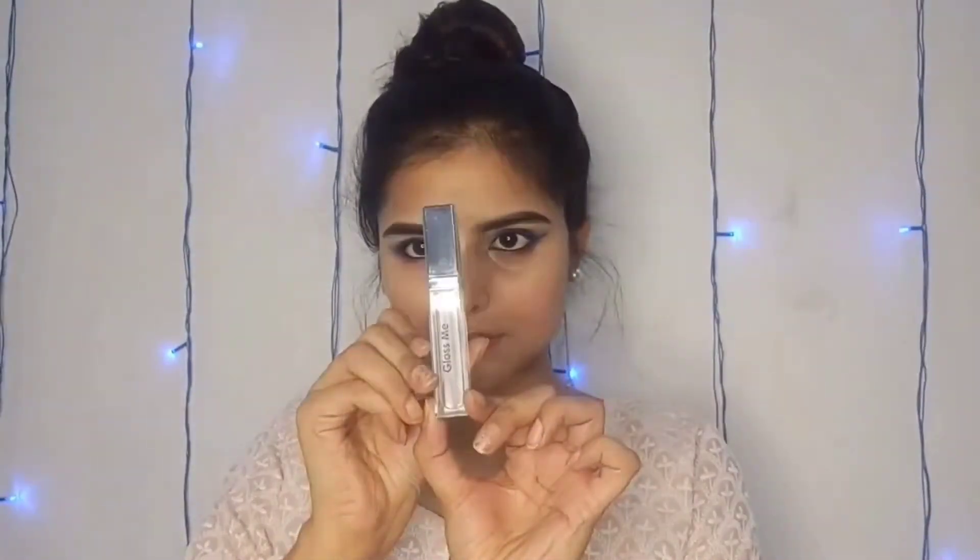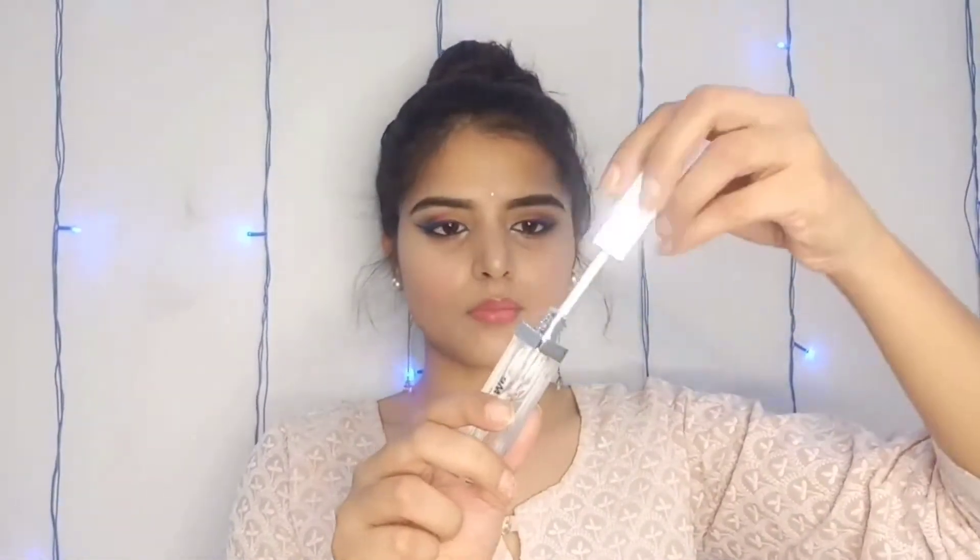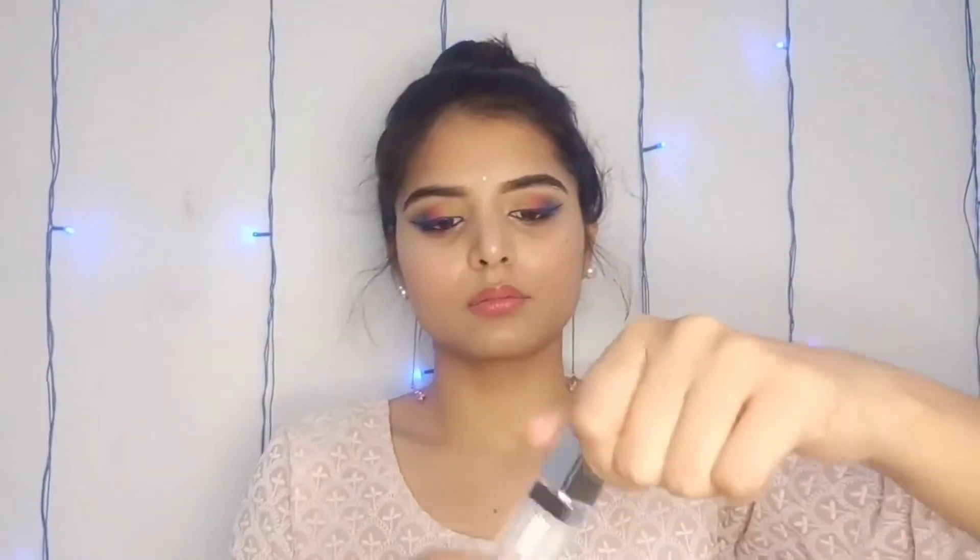Next, I have taken a lip gloss from Swiss Beauty. The MRP is 199 rupees and I got it for 149 rupees. It is a good product with good quantity — it should last one to two months.